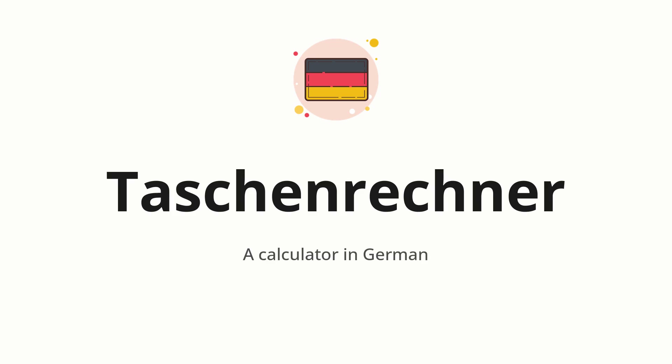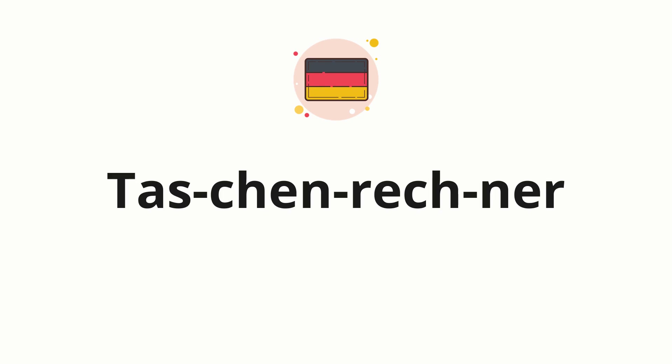Let's say it all together. Taschenrechner. One more time. Taschenrechner. Now, let's split the word into syllables, and then pronounce each syllable one by one. Taschenrechner.